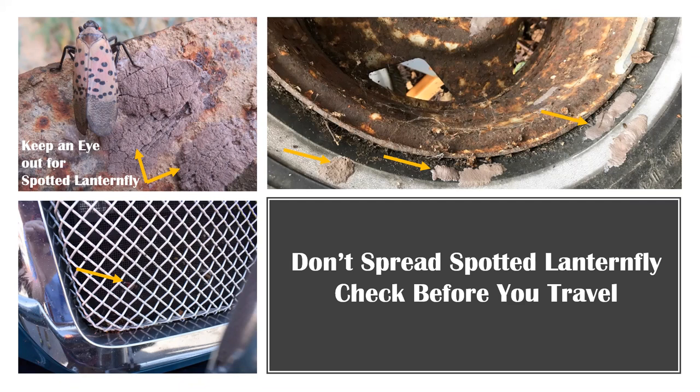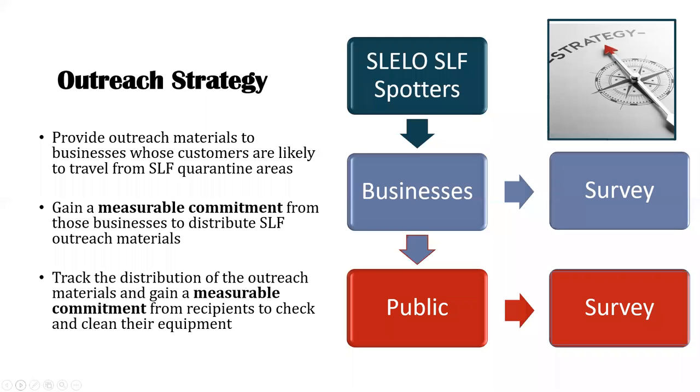To help prevent the spread of spotted lanternfly, we have developed an outreach strategy named Spotted Lanternfly Spotters. Our strategy involves three main steps: provide outreach materials to target businesses such as marinas, tackle and bait shops, and charter boat services whose customers are likely to travel to our region from quarantine areas; gain a commitment from those businesses to distribute materials to their customers and measure that commitment; and track distribution of materials while gaining commitment from recipients to check their equipment before traveling and to report signs of infestation.